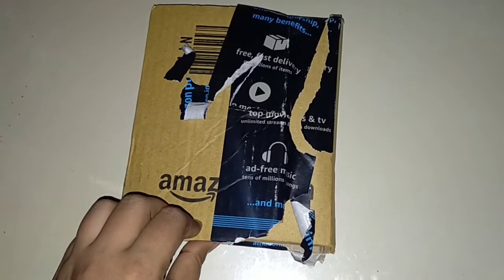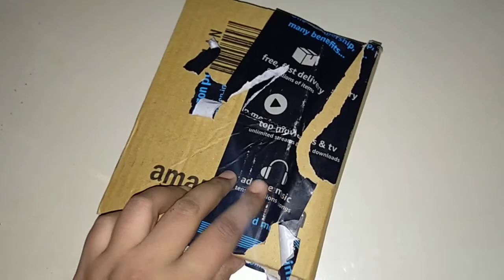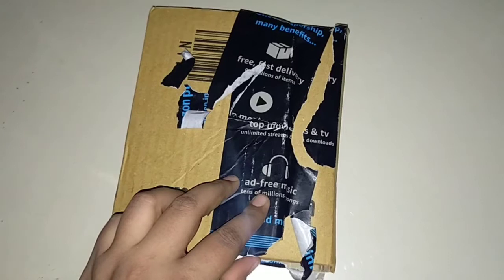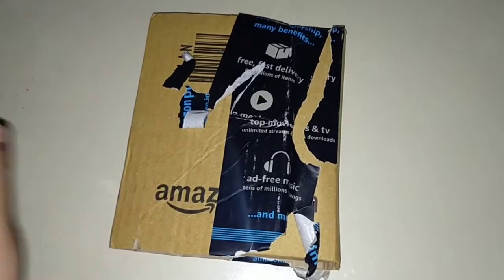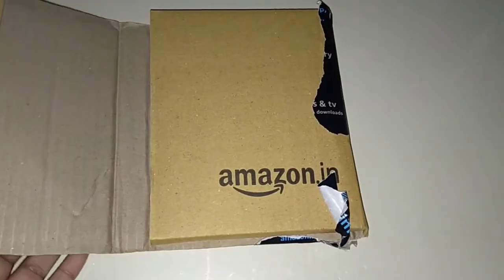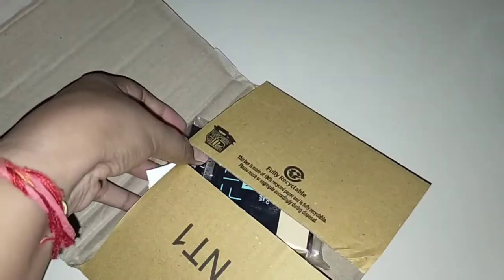This is not a sponsored video. All the products I review with you, I purchase myself and share an honest review. This is not sponsored. I ordered it from Amazon and will put the link in the description box so you can also purchase it online by clicking that link.